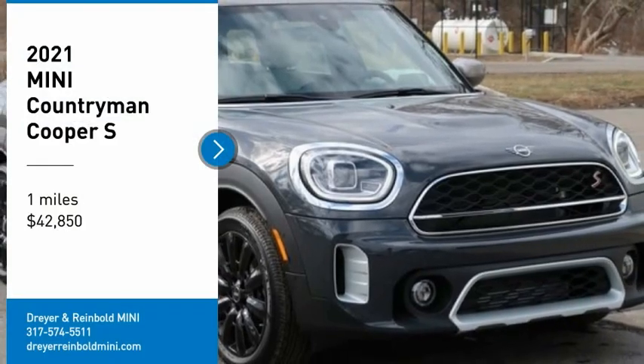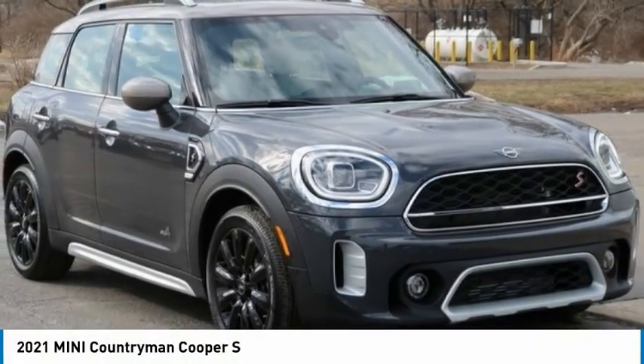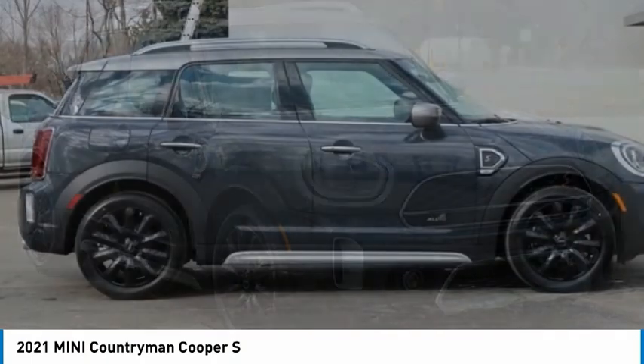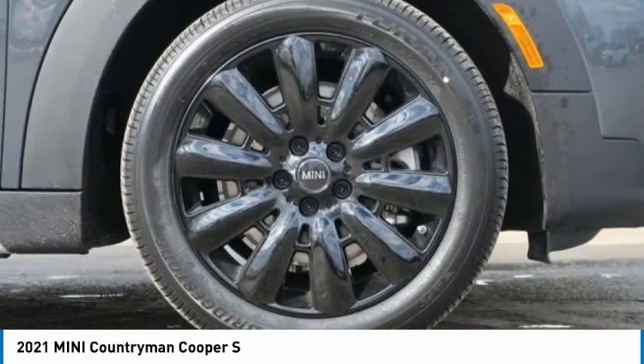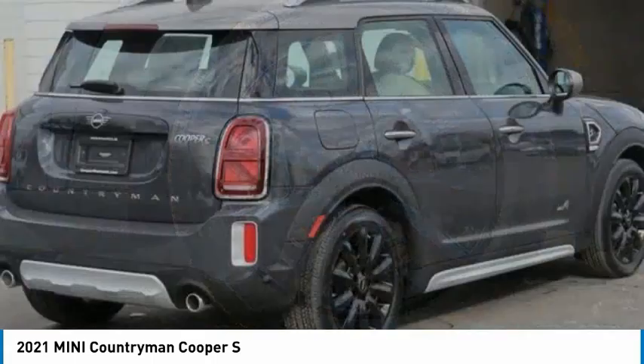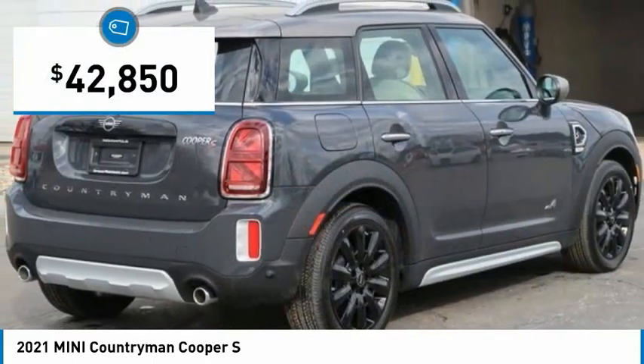Take a ride in the 2021 Countryman. The Countryman is a bright idea — more doors, more interior space, and positioning that evokes the rally heritage of the original Mini. And is priced below $45,000.